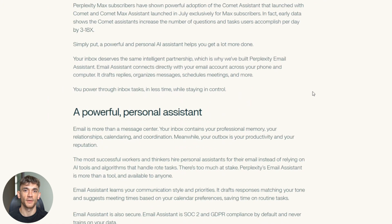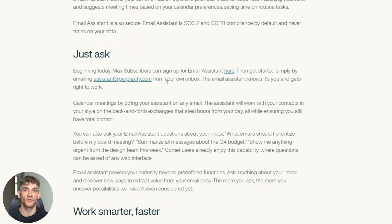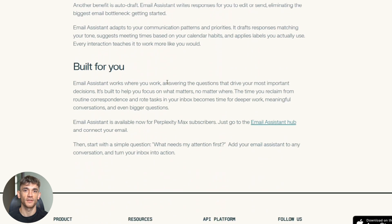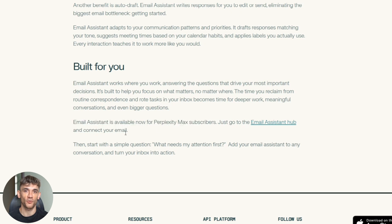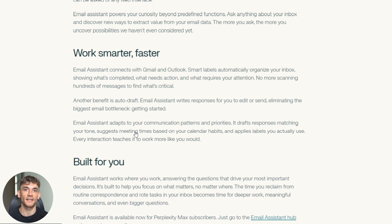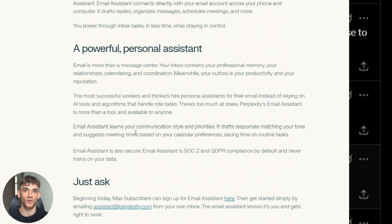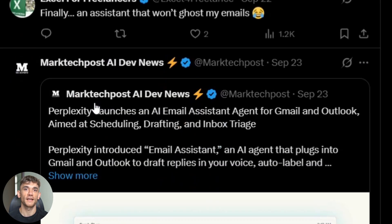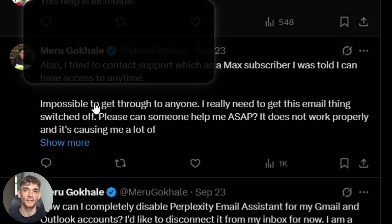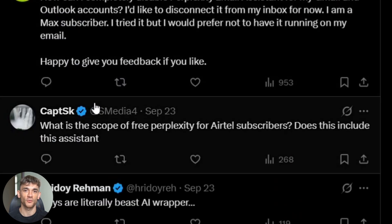Now back to this email agent. Let me show you what it can't do yet, because this is important. First, it's locked behind that expensive Max plan — a subscription that costs real money and many users can't access. Second, like all AI, it can make mistakes. Early users report it sometimes gets dates wrong or misunderstands context. AI hallucinations are still a real problem. You can't just set it and forget it completely.